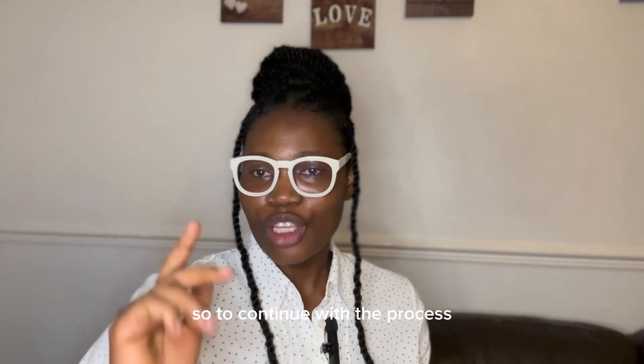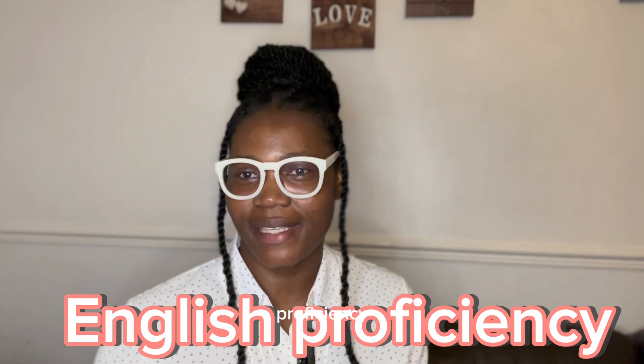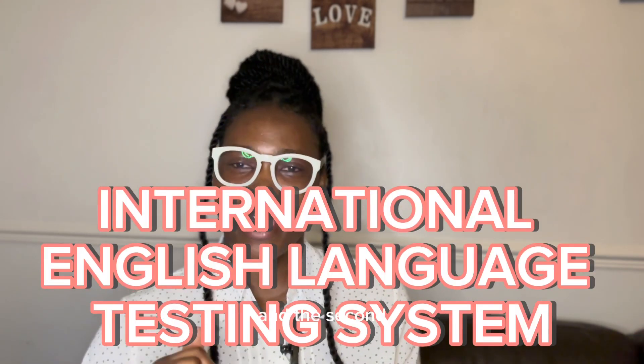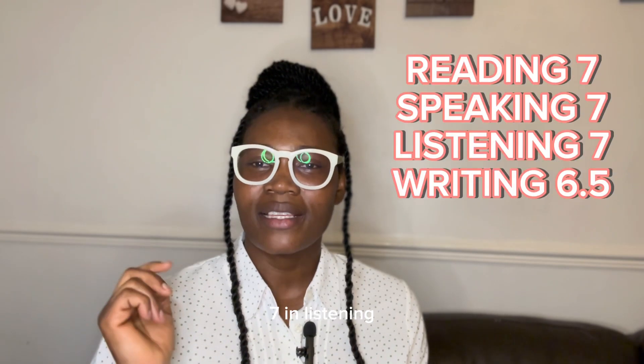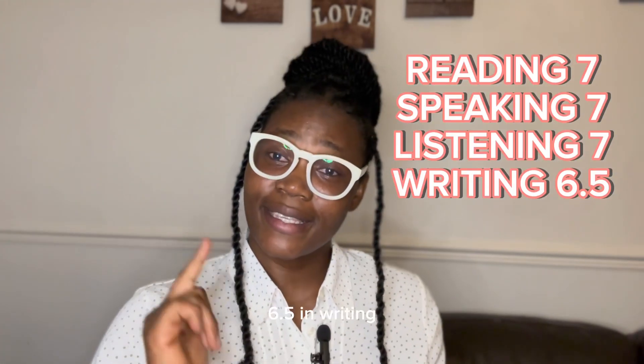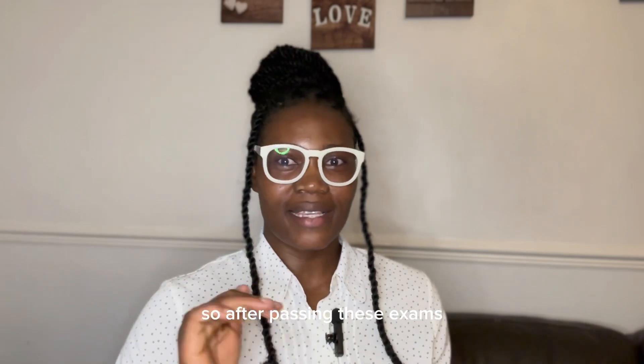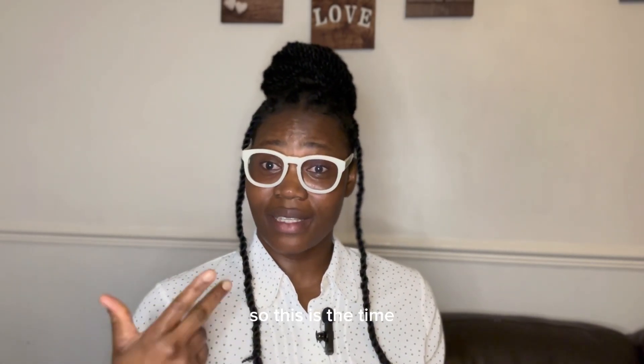You also need to complete an English proficiency test. There are two main options: the IELTS (International English Language Testing System) and the OET (Occupational English Test). For IELTS, the required minimum scores are 7 in reading, 7 in listening, 7 in speaking, and 6.5 in writing. For the OET, the required minimum scores are B in reading, B in speaking, B in listening, and C+ in writing. After passing either exam, you can begin searching for jobs.